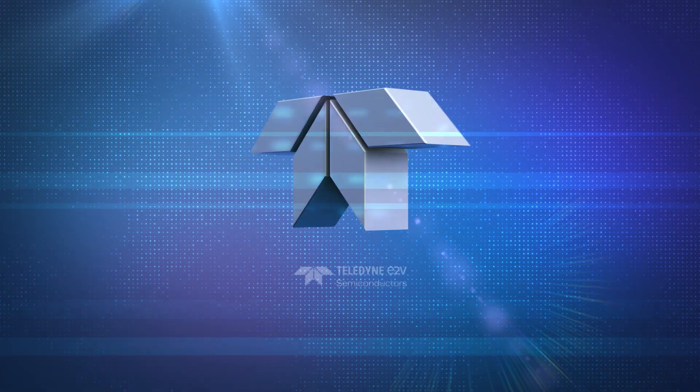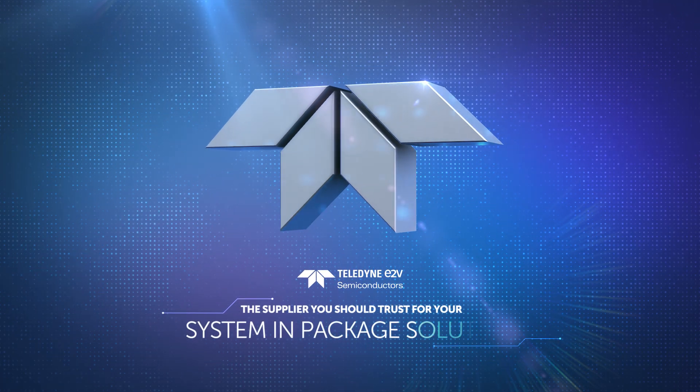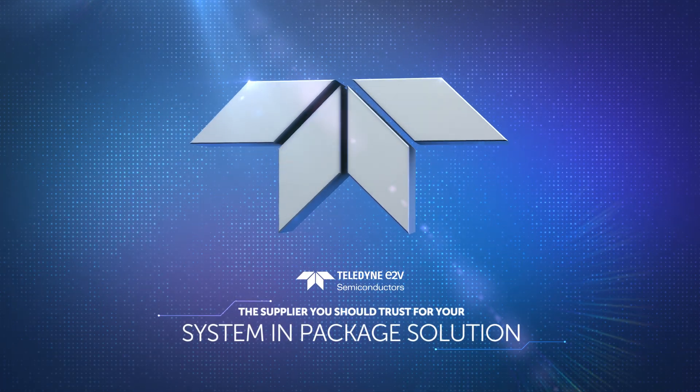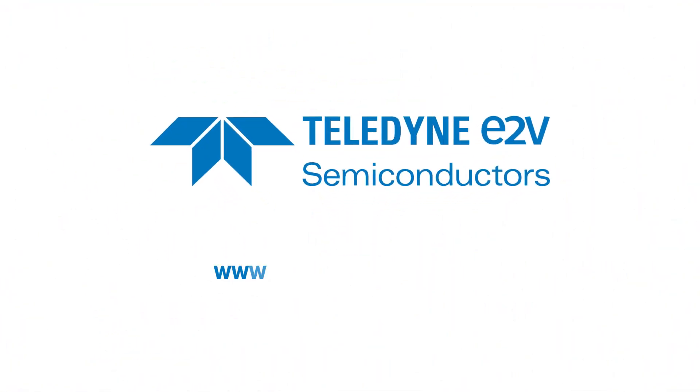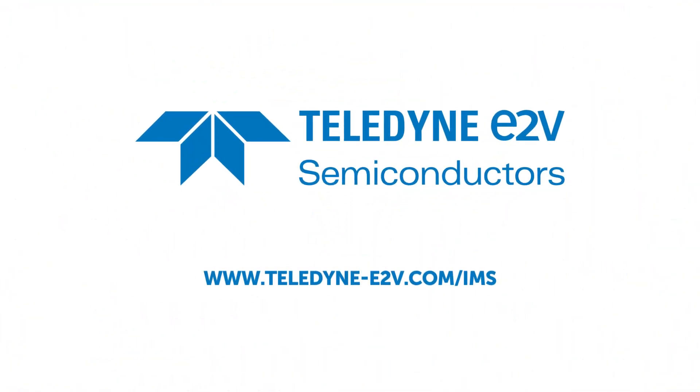Teledyne e2v is the supplier you should trust for your system in package solution dedicated to high reliability applications. Get more information about your SiP partner or get in contact with our experts.